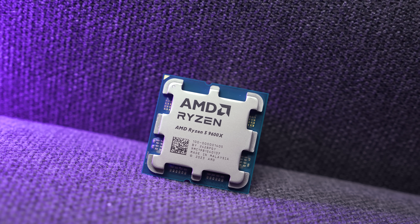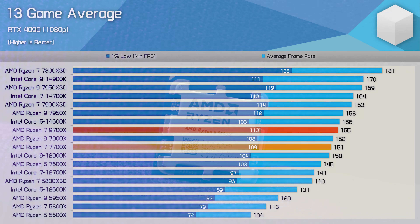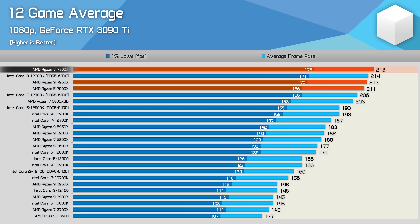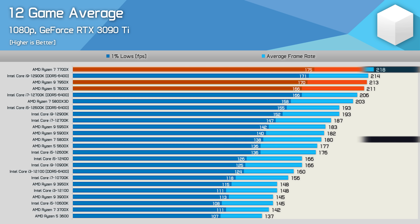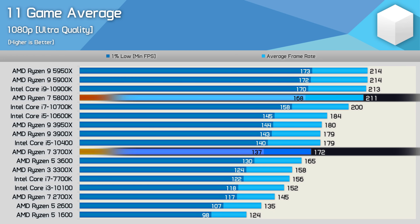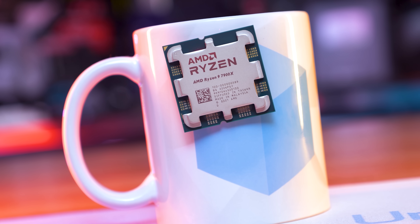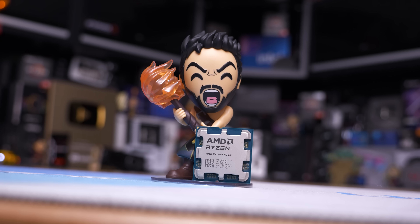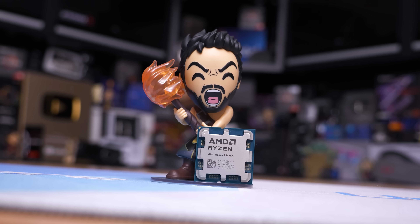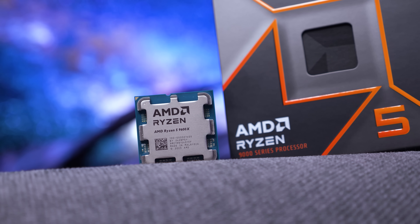The improvements of Zen 5 over Zen 4 have generally been very small for desktop users, especially those keen on gaming. For example, the 9700x was just three percent faster than the 7700x in our testing, whereas the 7700x was 21 percent faster than the 5800x two years ago, and the 5800x was 23 percent faster than the 3700x before that. Gamers have become accustomed to new Ryzen processors boosting performance by at least 20 percent, making Zen 5's sub-five percent uplift seriously disappointing, especially for the 9600x and 9700x.